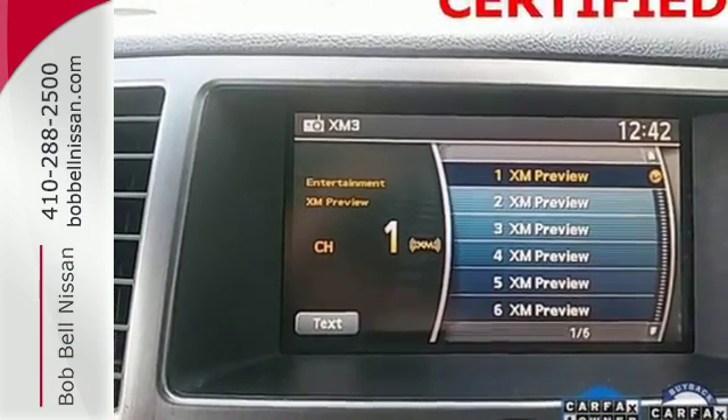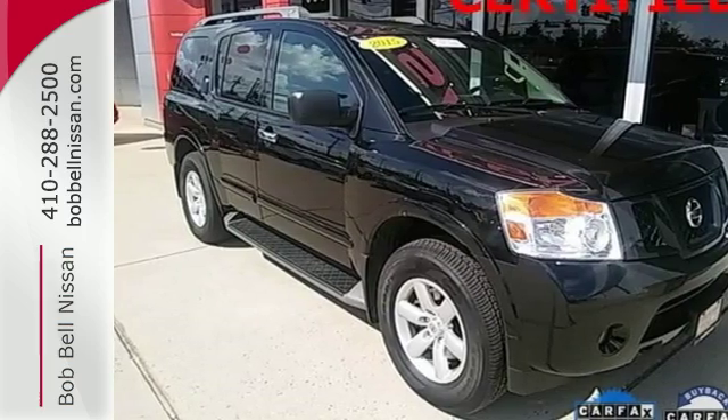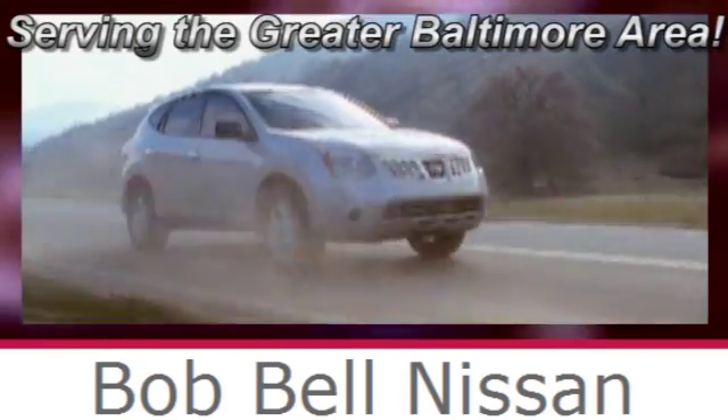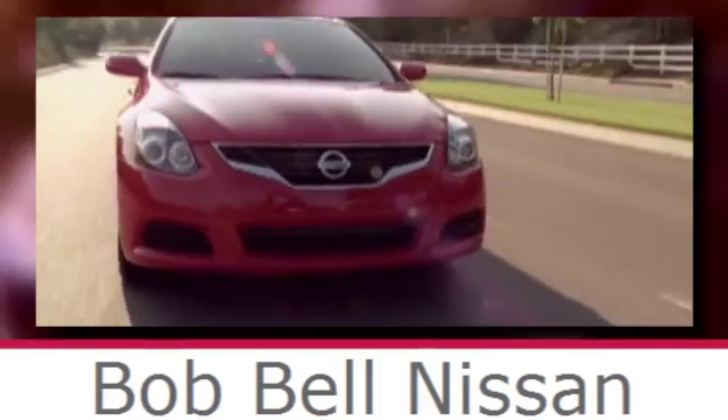Traditionally rugged, yet modern. Test drive this Nissan Armada today. Bob Bell Nissan Kia, serving the greater Baltimore area for all your automotive needs. Discover our great selection of new Nissans today. Here's the one for you.